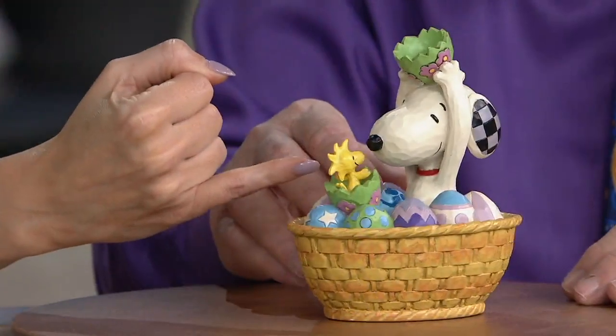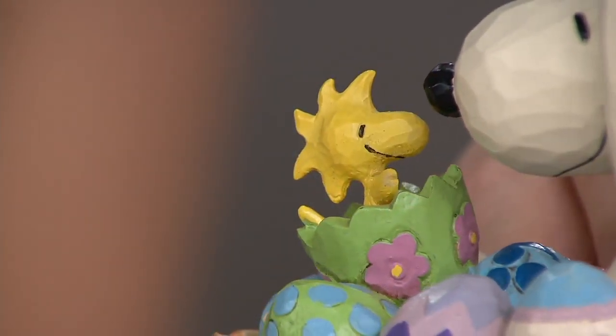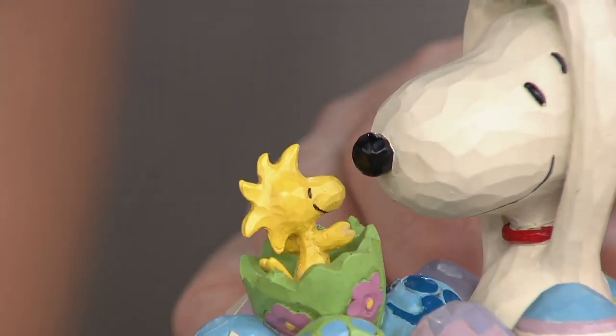I love Woodstock's face. That little mischievous smile on Woodstock's face could not be any cuter. And I love that he's coming out of an egg — it looks like Snoopy cracked open an egg and Woodstock popped out.